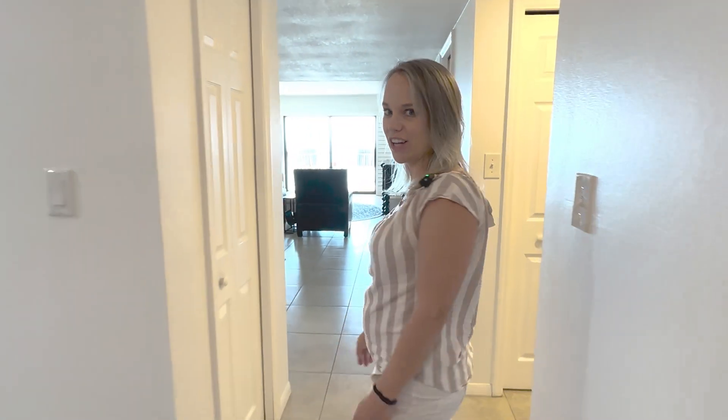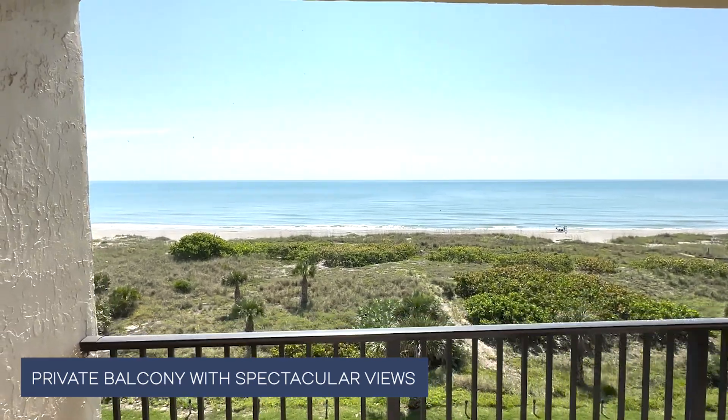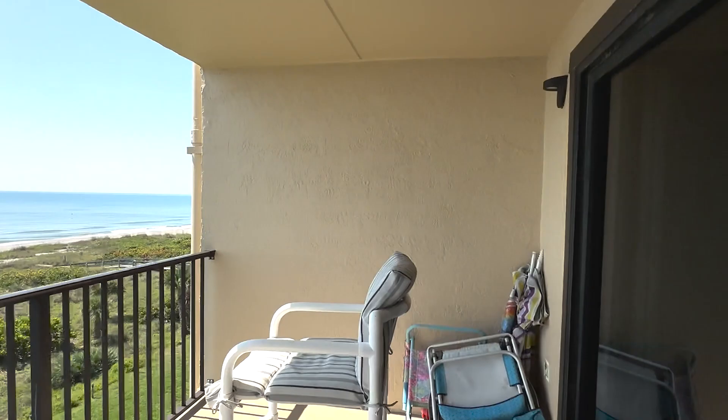Welcome to this amazing Windrush condo with one bed, one bath. And look at this ocean view. Let's check out the inside together.